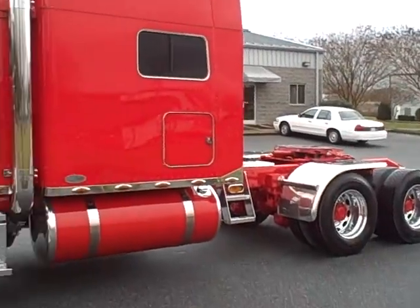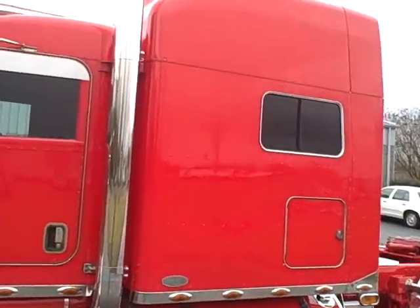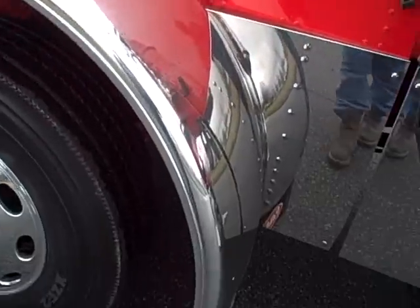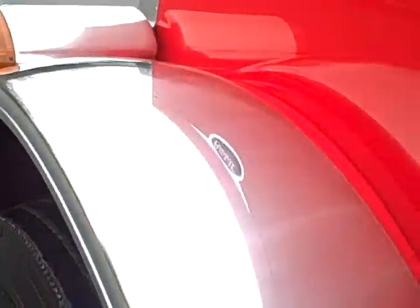It's sharp, paint's slick, original. It's got some fenders on it. It's been polished out like an X model.